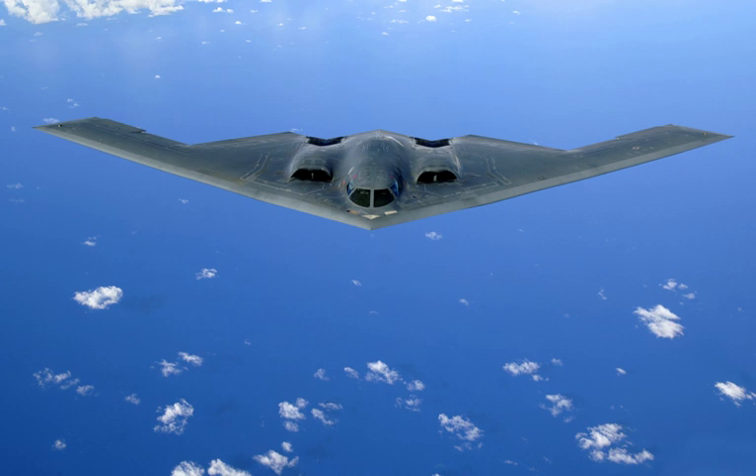A bomber is a combat aircraft designed to attack ground and naval targets by dropping air-to-ground weaponry such as bombs, firing torpedoes and bullets, or deploying air-launched cruise missiles.